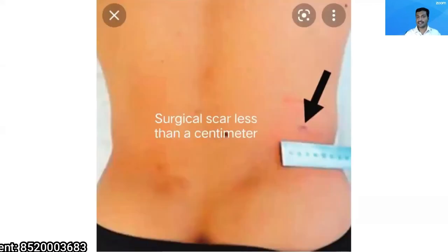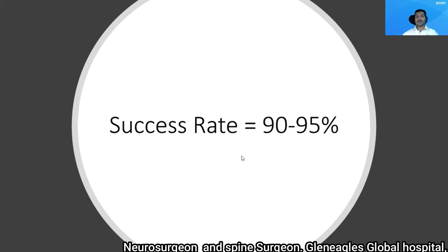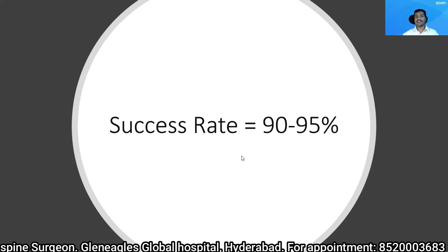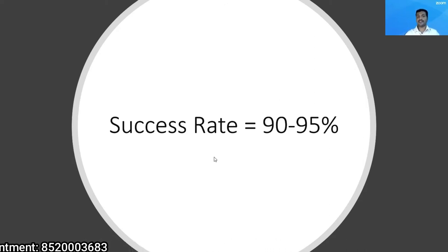You can see this picture — the surgical scar which is less than a centimeter. This is the post-operative picture of the patient. Because of the instruments, and also because the surgery is done in an awake and aware state where the patient can give me feedback regarding any neural injury, the success rate of this particular procedure in my experience is 90 to 95%.